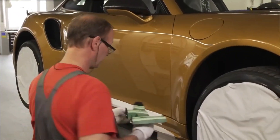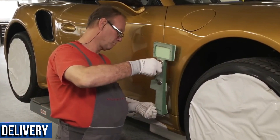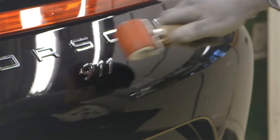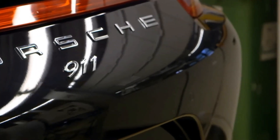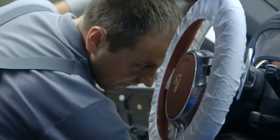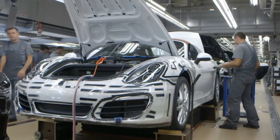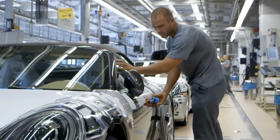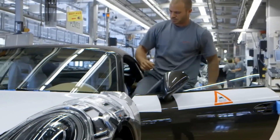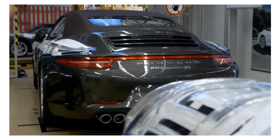The final section of the assembly line is where the car is finished and prepared for delivery. This is where the car receives its final touches, is inspected for quality control, and is polished and cleaned to ensure it's in perfect condition. The 911 is a true masterpiece of engineering and design, a perfect blend of performance and luxury, built to last and designed for the driver.